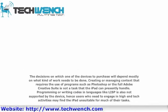The decision on which one of the devices to purchase will depend mostly on what kind of work needs to be done. Creating or managing content that requires the use of programs such as Photoshop or the full Adobe Creative Suite is not a task that the iPad can presently handle. Programming or writing code in languages like Lisp is also not supported by the device, hence users who need to engage in high-tech activities may find the iPad unsuitable for much of their tasks.